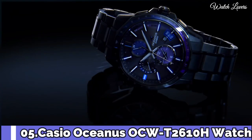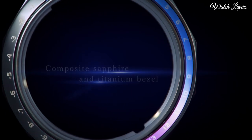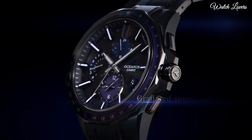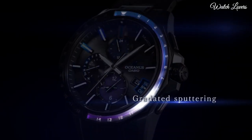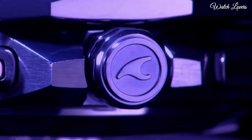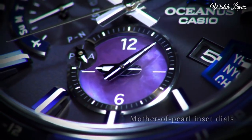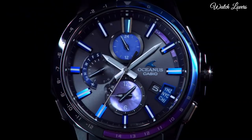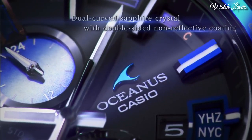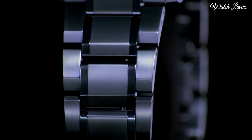Number 5. Casio Oceanus OCW-T2610H Watch. It has Japanese solar quartz movement, titanium hard coating case of round shape. Case dimensions are 42.8 mm in diameter and 10.7 mm in thickness. Display type: analog. This timepiece has sapphire anti-reflection coating glass, titanium hard coating band, and 100m water resistance.